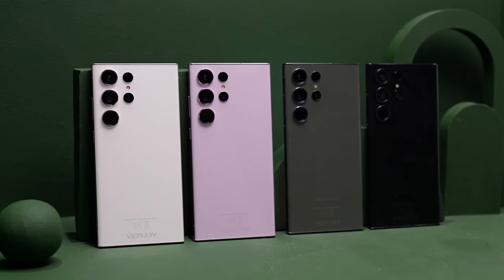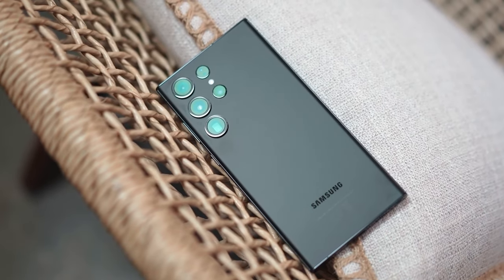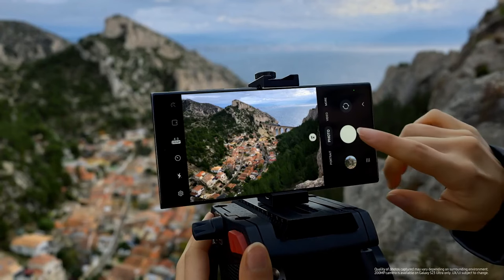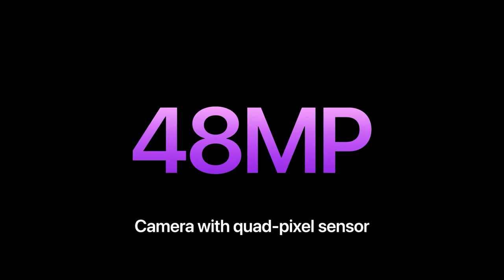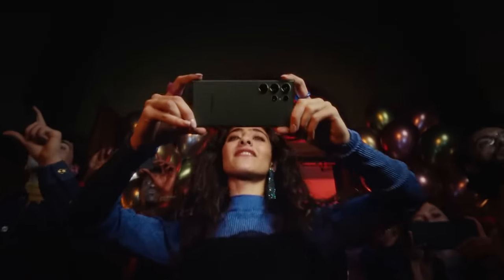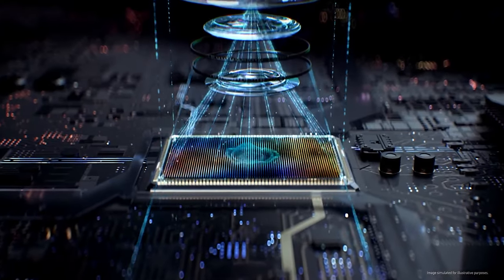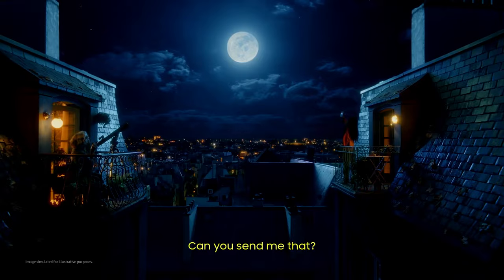One area where the Galaxy S23 Ultra will be leaps and bounds ahead is camera hardware. The biggest upgrade is the new custom 200-megapixel ISOCELL HP2 main camera sensor with 0.6-micron pixels, prepared exclusively for Samsung's 2023 flagship. While Apple finally ditched its 12-megapixel cameras and equipped the iPhone 14 Pro Max with a 48-megapixel sensor, it's not comparable to the detail and resolution the S23 Ultra can produce. In low-light environments, pixel-binning takes the effective pixel size to 1.12 microns for 50-megapixel shots, and at night, a 2.4-micron virtual pixel is created by combining 16 pixels into one for 12.5-megapixel captures.